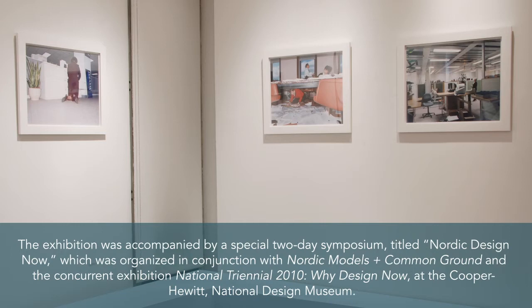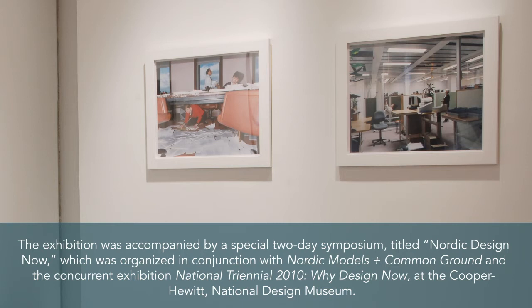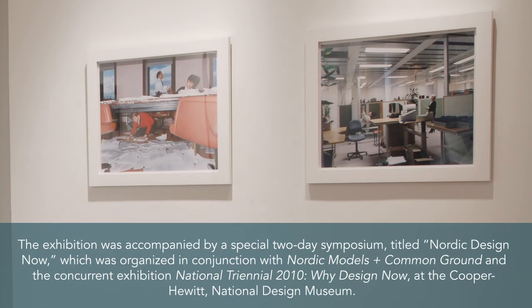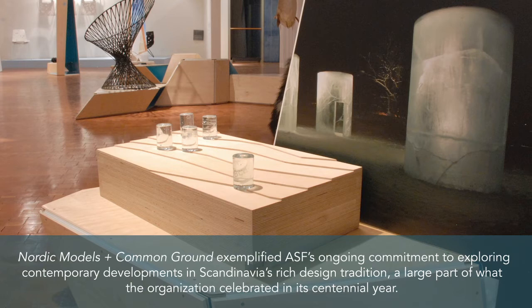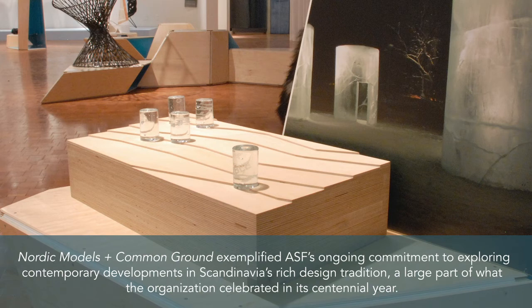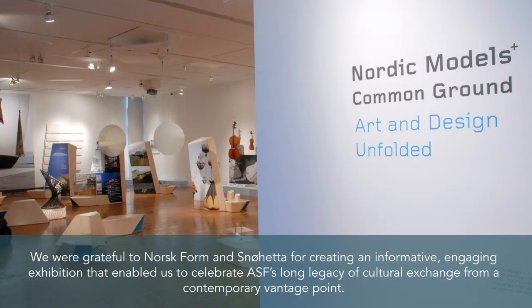The exhibition was accompanied by a special two-day symposium titled Nordic Design Now, organized in conjunction with Nordic Models and Common Ground and the concurrent exhibition National Triennial 2010: Why Design Now at the Cooper Hewitt National Design Museum. Nordic Models and Common Ground exemplified ASF's ongoing commitment to exploring contemporary developments in Scandinavia's rich design tradition, a large part of what the organization celebrated in its centennial year. We were grateful to Norsk Forum and Snøhetta for creating an informative, engaging exhibition that enabled us to celebrate ASF's long legacy of cultural exchange from a contemporary vantage point.